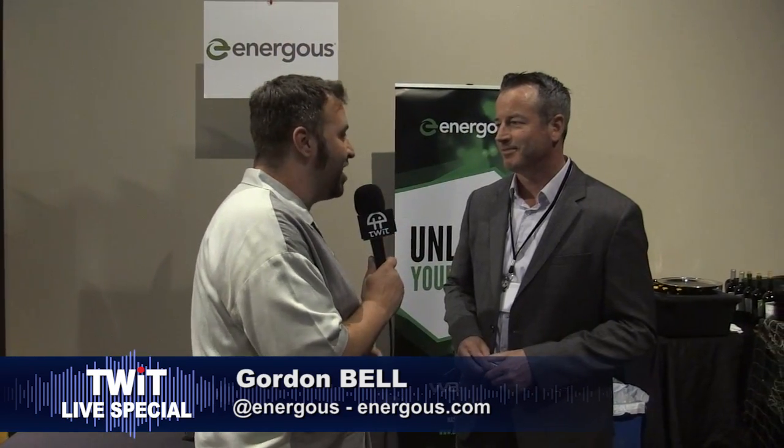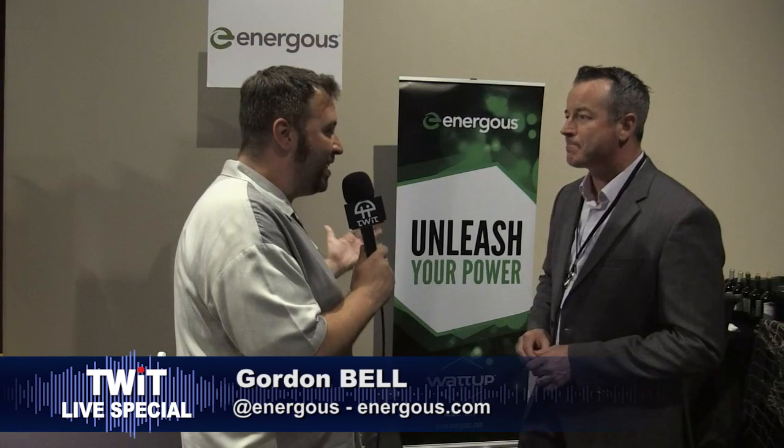I'm here with Gordon from Energist. How are you doing? Great to have you. Thanks for chatting. Tell me about Energist — what is this?